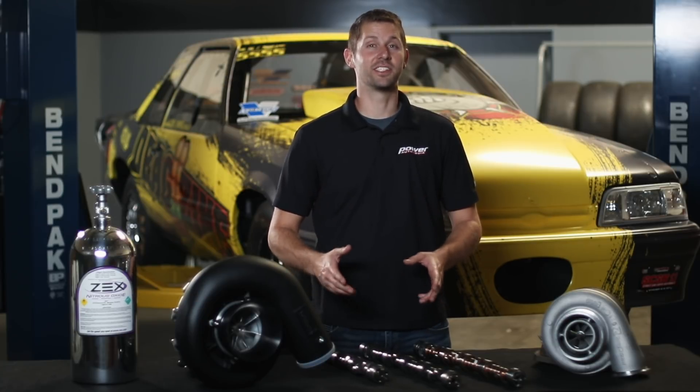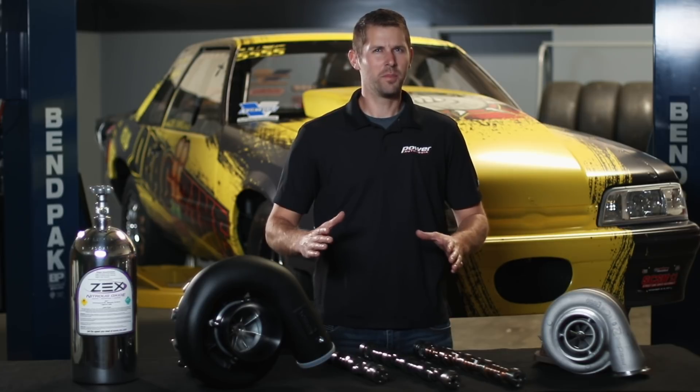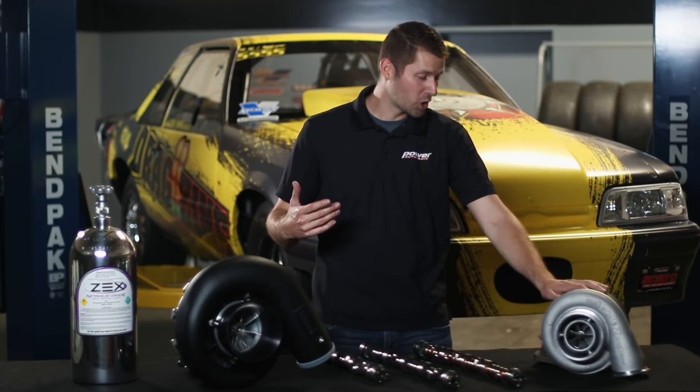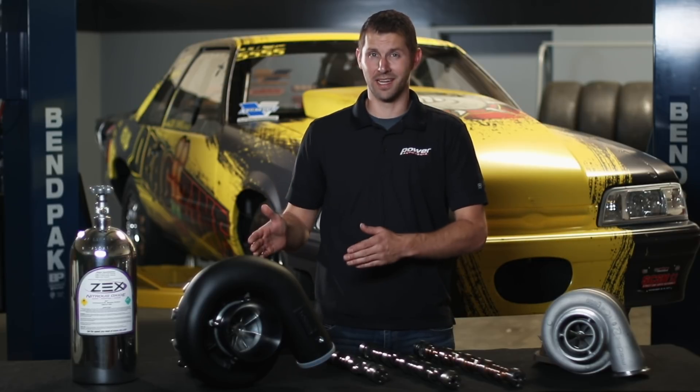It's obvious that cam selection has a huge impact on the performance of any forced induction engine, but what factors really matter? Cam manufacturers put a lot of effort into promoting custom turbo grind and supercharger camshafts, but how do you separate the marketing from the science?